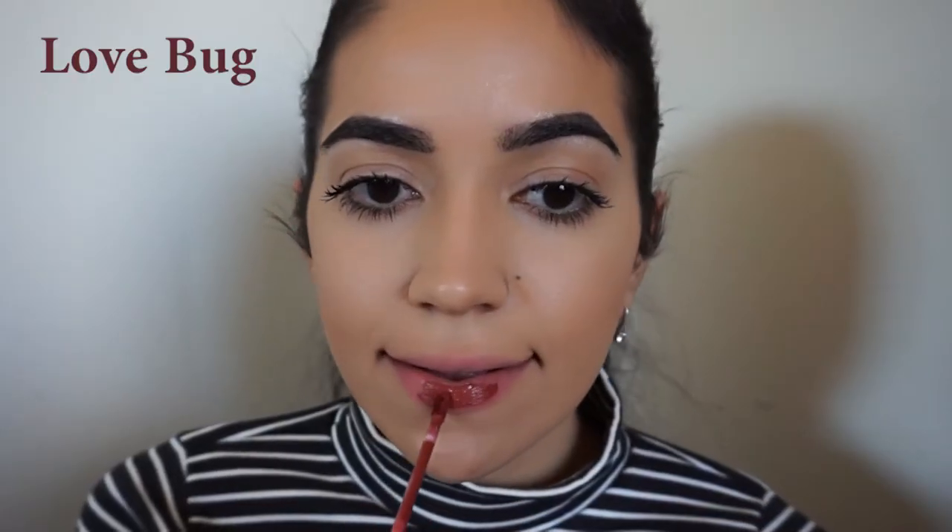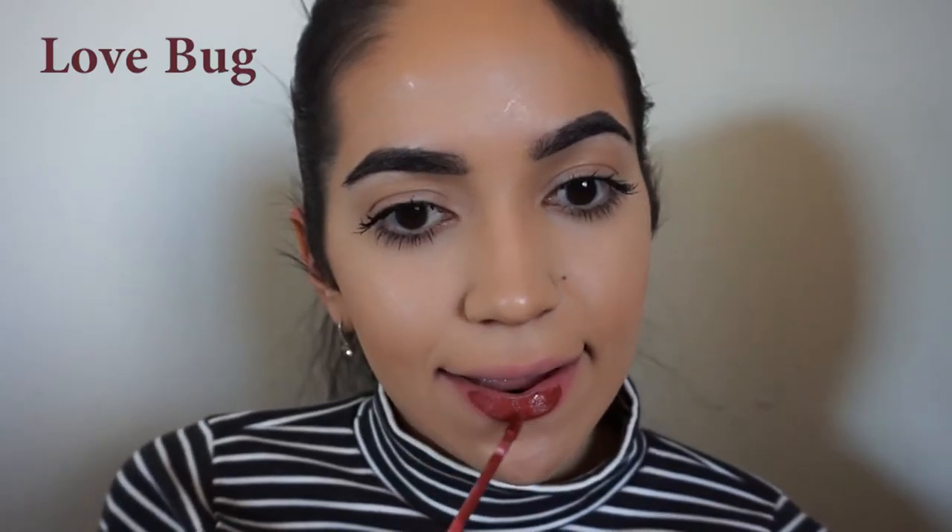Love Bug is a rich mahogany shade. I love brown colors like this and I personally think they look flattering on my skin tone.